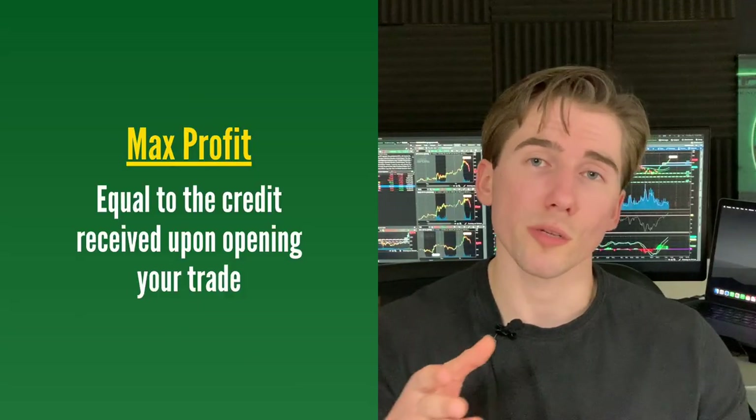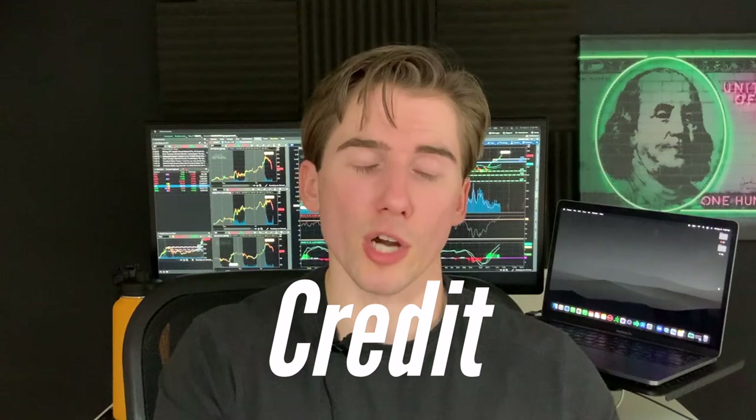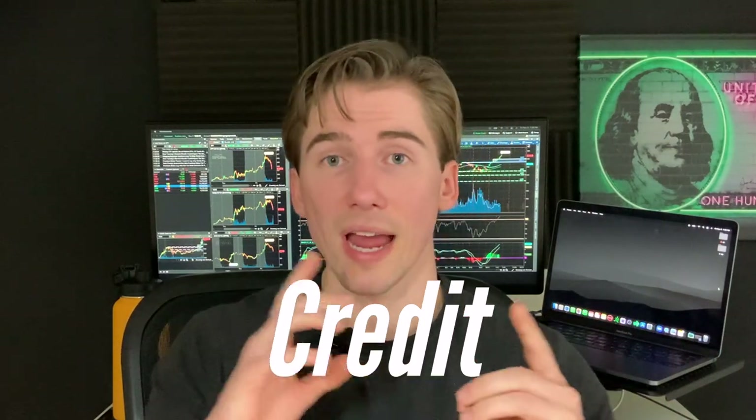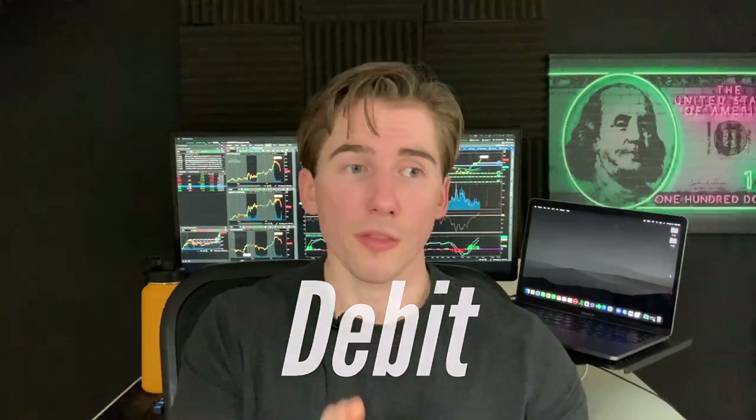Since these options are starting out of the money, this gives you a great chance of turning a profit and coming away with your max profit, which is just the credit that you receive whenever you open these trades. Whenever you open one of these credit spreads you need to make sure you are getting a credit to open the trade, because if you're paying a debit that's called a debit spread and that is for an entirely different video.